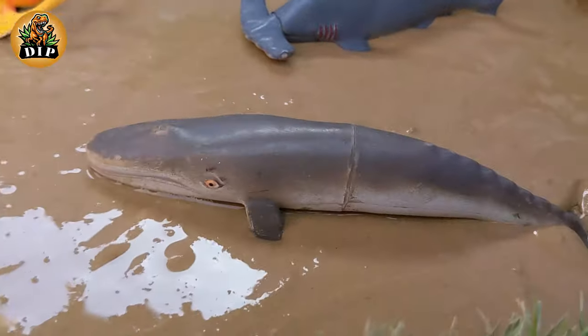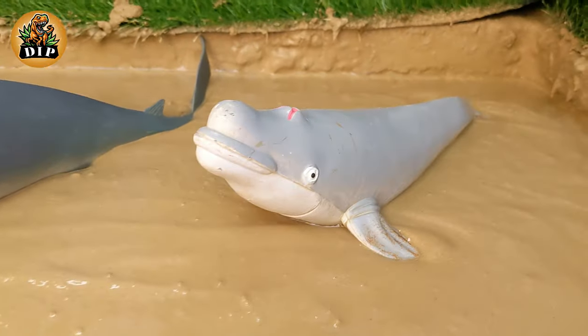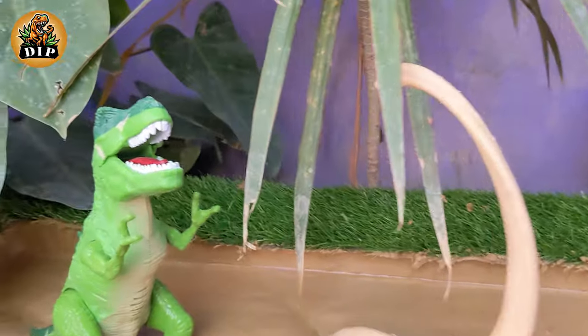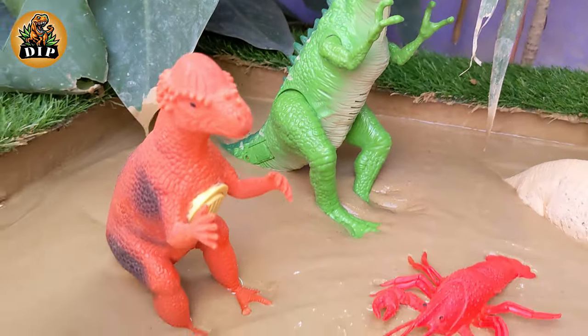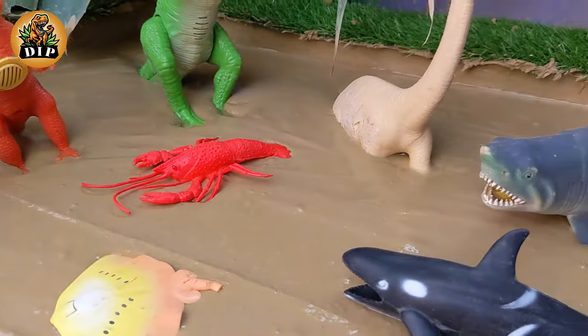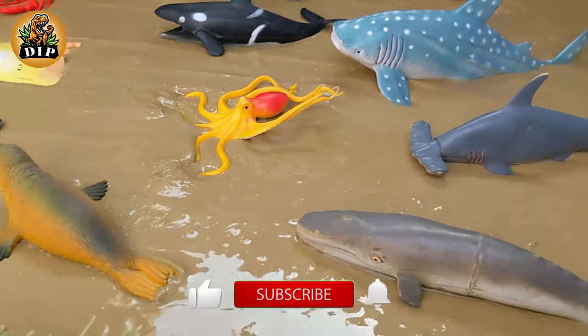Hello little paleontologist. Today in our prehistoric playground, we have 5 mighty carnivore dinosaurs ready to face off against the sea animals in an epic mud adventure. Get ready for an epic showdown as 5 carnivore dinosaurs take on the sea animals in an adventurous mud expedition.